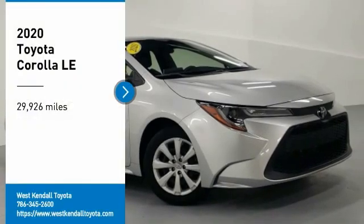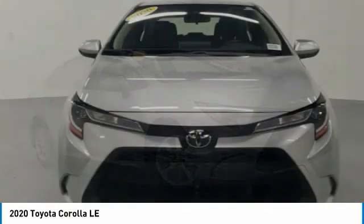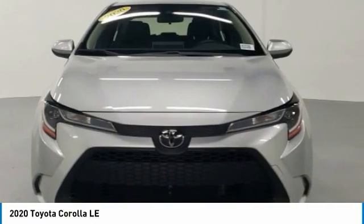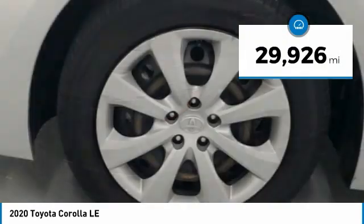Looking for the right vehicle? Check out the 2020 Corolla. The Corolla is still a great option for those who want dependability, comfort, and value. This vehicle has less than 30,000 miles.